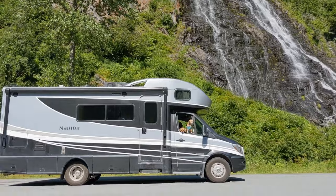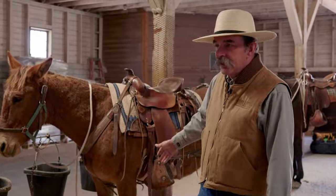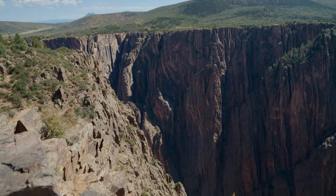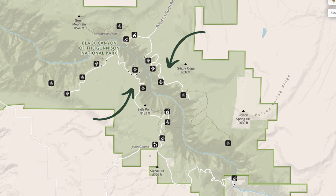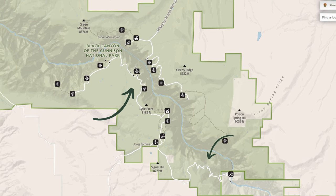Each week we're sharing where to stay, what to do, and introducing you to the people doing incredible work across our national parks. Black Canyon of the Gunnison became a national park in 1999. Its namesake canyon is 2,700 feet deep, carved over 2 million years by the Gunnison River. There is a north and south rim, but in today's episode we'll be focusing on the south rim of the park along with East Portal Road.